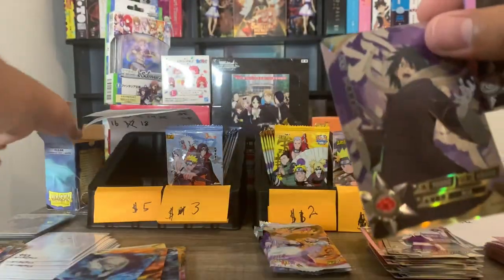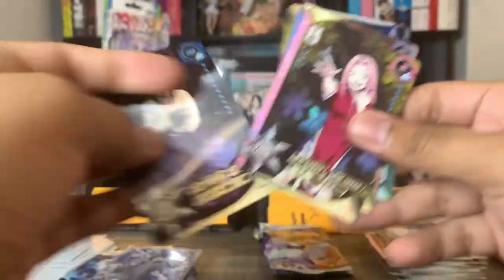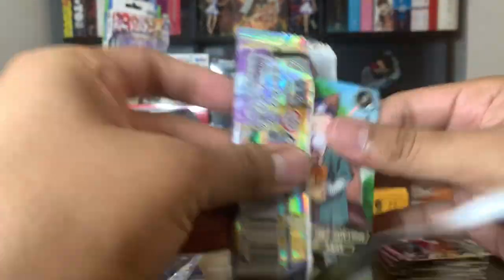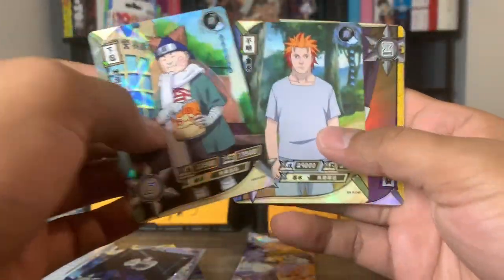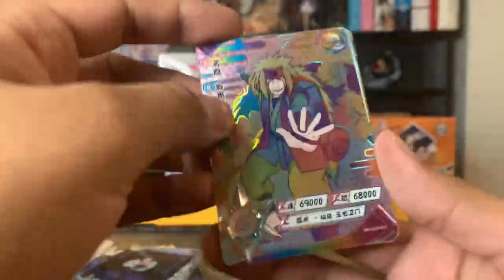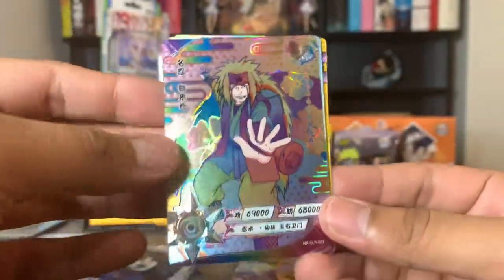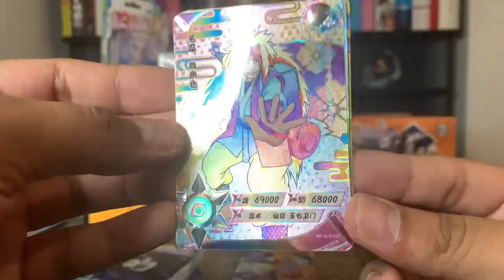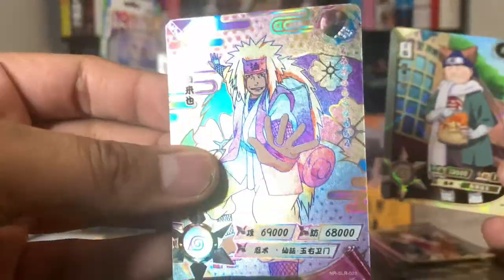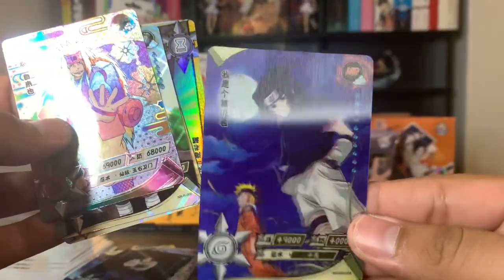Let me go ahead and sleeve him up. We got HR Sasuke — that's another duplicate from this box. Two packs left. Overall, not a great box in my opinion — we haven't even hit an SP yet. And we got our first sort of bigger hit: we got an SLR Jiraiya Sensei, which is perfect because I actually traded this off on one stream thinking I wasn't going to be collecting the SLRs, but they did start to grow on me. So I'm glad I was able to pull an SLR for my collection. And for the HR we got Naruto and Sasuke.